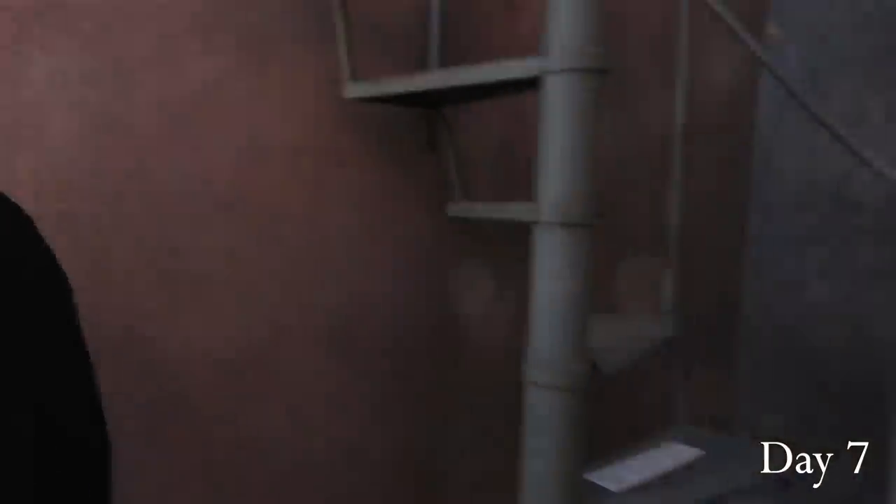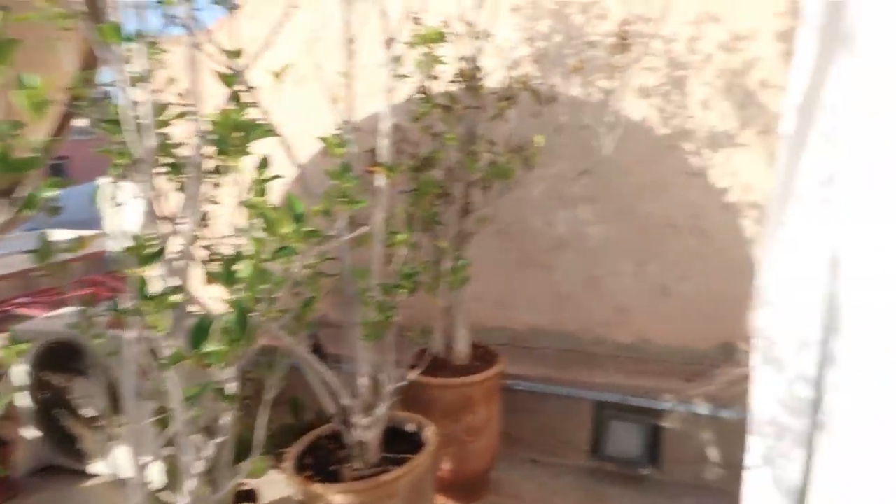Now that it's our last day, I finally have the guts to go up these stairs. Wow, this is so nice!